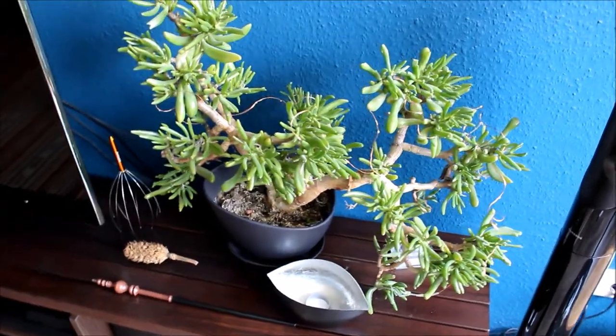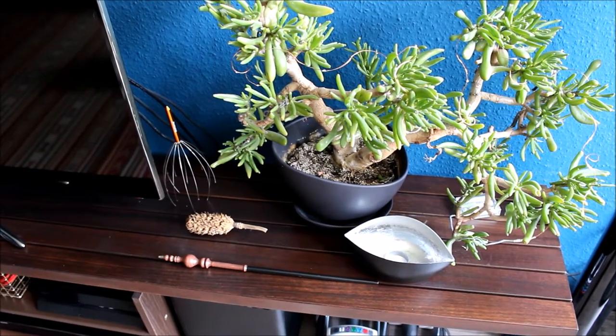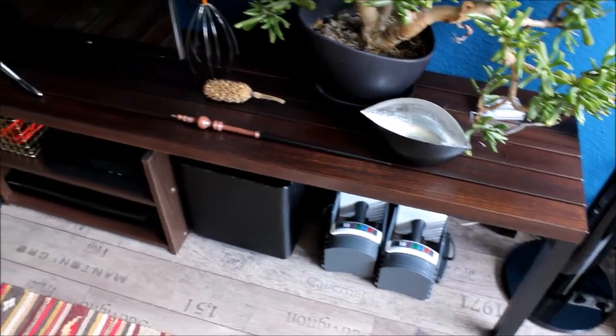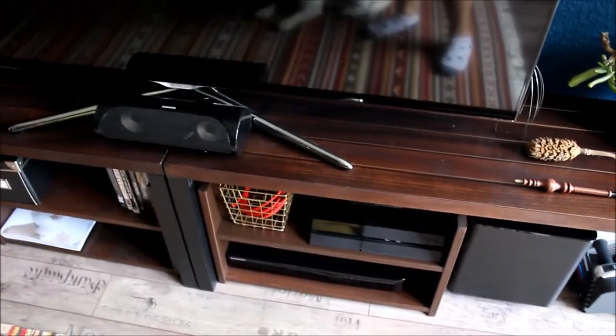Over here we have another chubby, happy plant with chubby little leaves, and my Professor McGonagall wand that I got at Universal Studios in Orlando, Florida. Those are my weights that I need to use more often, and we have a PS4, a nice TV, and a sound system.